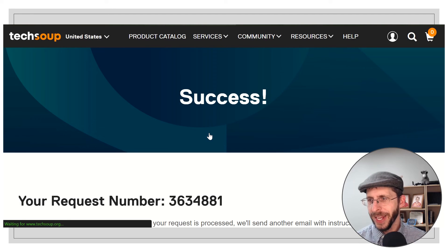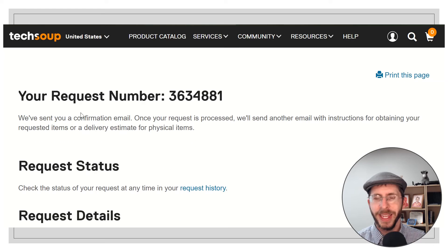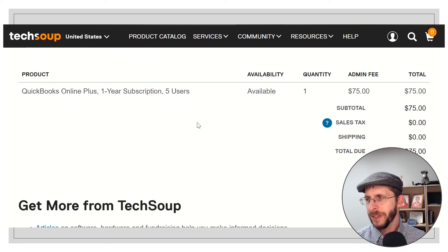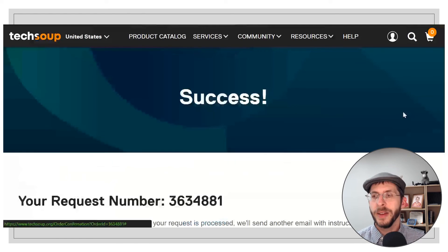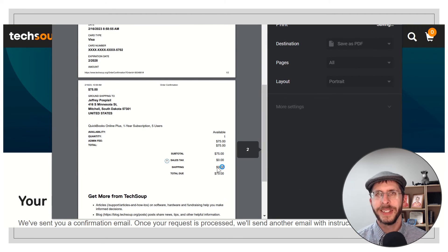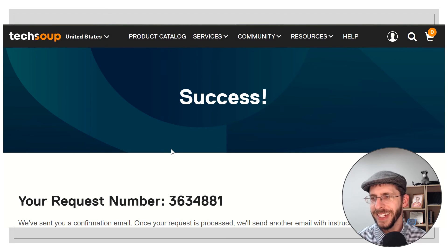I just entered my credit card information. I'm going to set it to pay automatically on the renewal — I don't want to accidentally miss an email, have it go to my junk folder, and then not have an accounting system. So maybe I'm paranoid, but that's the way I want to work it. And success — my request number is right there. It'll take two to three days, and then I'll get a notification that I have an account ready in QuickBooks. I'm going to print this to PDF and save it so I don't lose it.